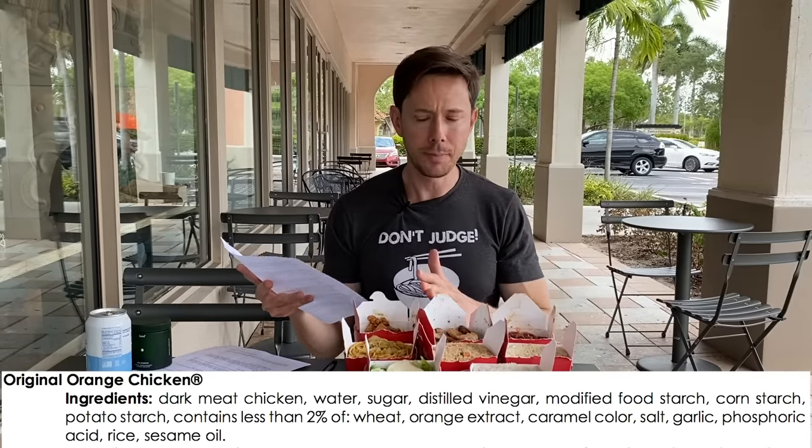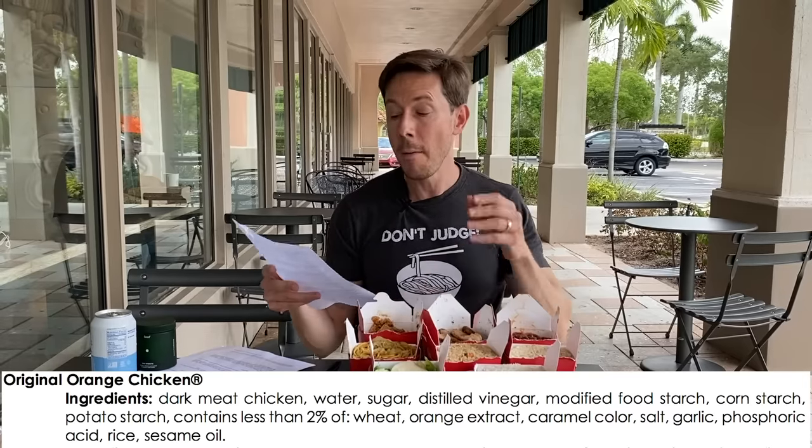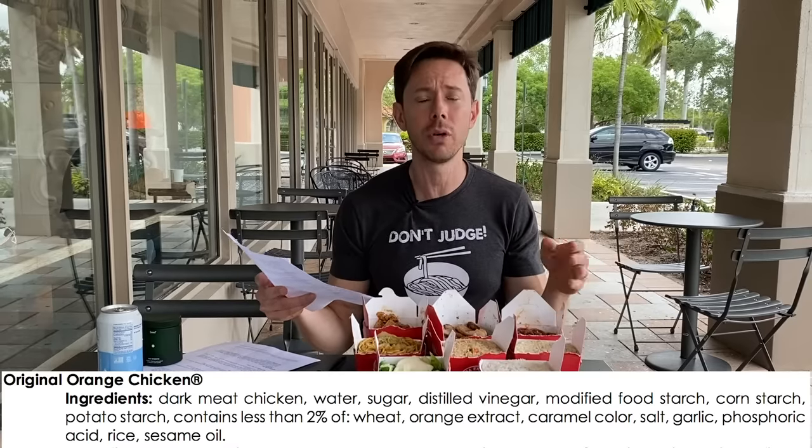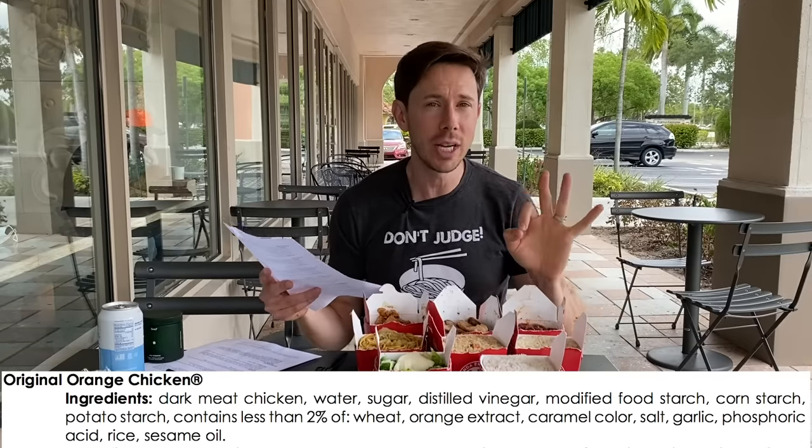We got to break out the notes here. The amount of sugar in the orange chicken could be the highest on the menu because it's tossed in that orange sweet sauce. In one serving of orange chicken, there's 19 grams of sugar. I will give them some credit — it's actual cane sugar. They're not using high fructose corn syrup, so that's kind of impressive. But 19 grams of sugar is just shy of five teaspoons. That's like orange chicken with a side of type two diabetes. Just a little high, right?